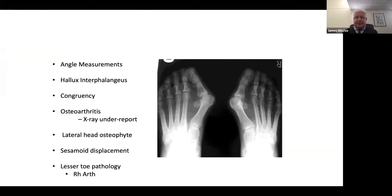Key points when assessing clinically and radiologically: yes, measure angles — look at the DMAA, the IMA, the hallux valgus angle, and look for an interphalangeus deformity. Consider whether there is congruency or incongruency. Is there osteoarthritis on the x-rays? This changes what you might do, and this is often underreported by radiologists. Is there an osteophyte on the lateral side of the first metatarsal head? If there is, this may need to be removed during surgery. What's the displacement of the metatarsal and sesamoids relative to one another? And is there pathology of the lesser rays — are they deformed? Could this be inflammatory arthropathy?